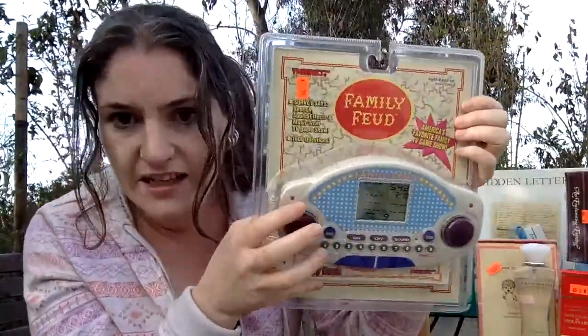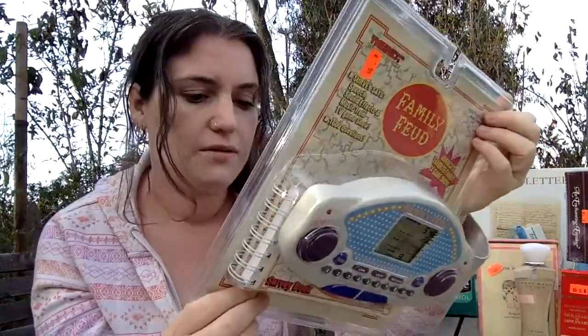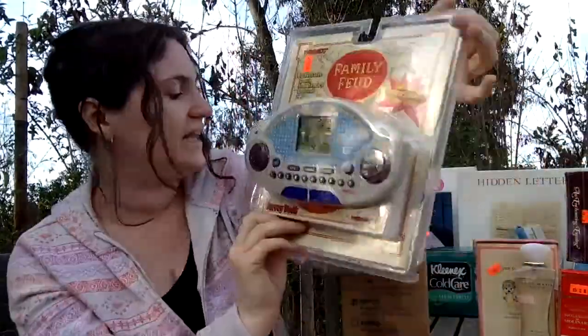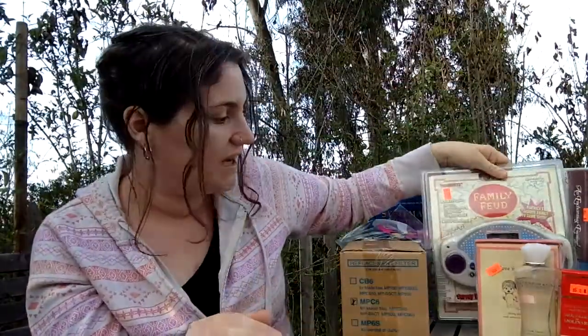Things like an old Family Feud electric game — this was actually the most expensive thing I bought today. It's all still sealed. I bought it for $6. It sells on eBay for about $15, and on Amazon it's selling for about $45. It doesn't have a super high rank, but it'll definitely sell by Christmas. I figured it was worth a $6 investment to get $40 back.